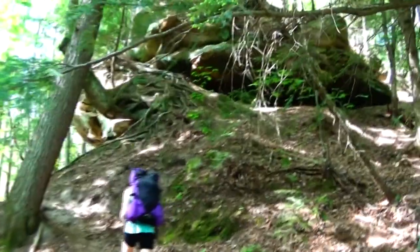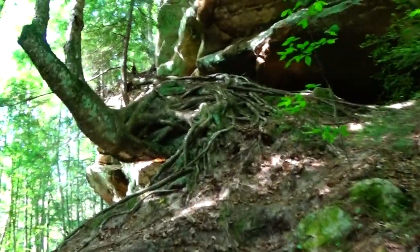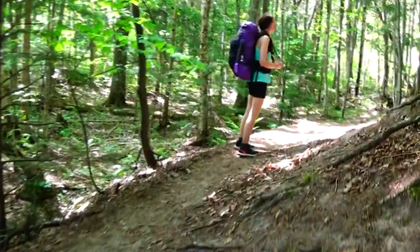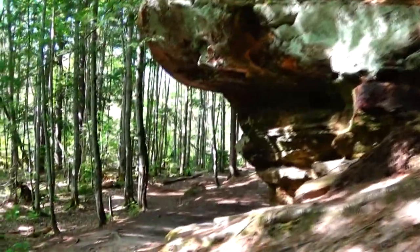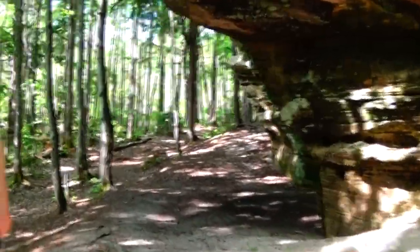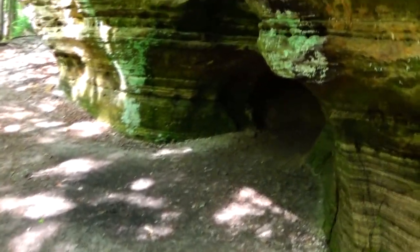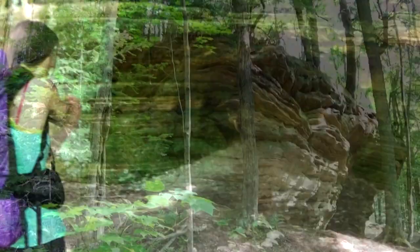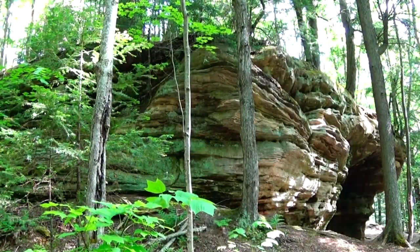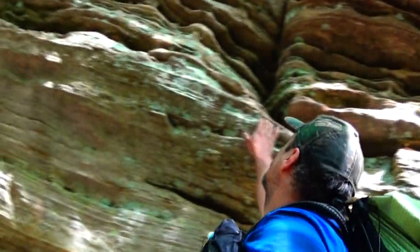Now we're coming up to some nice cool-looking rock formations — look at that tree growing right out of the rocks. An old birch tree. Yeah, this is really neat, and I think there's a little cave over here. It's always one of my favorite spots. I bet it's actually cooler inside because it's very warm out today. It's all sandstone — it's really cool.